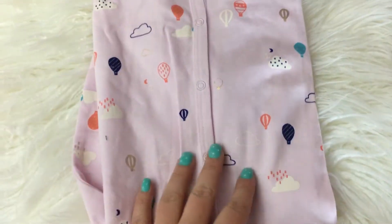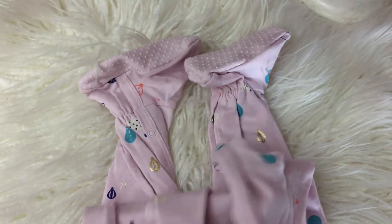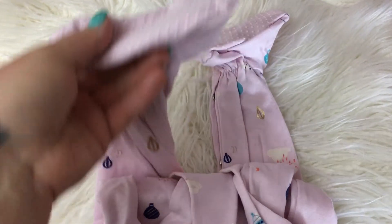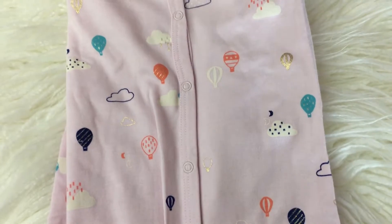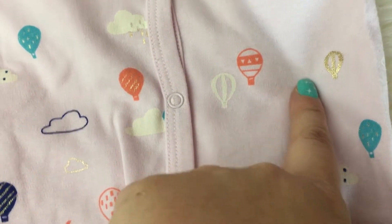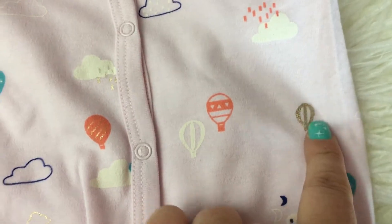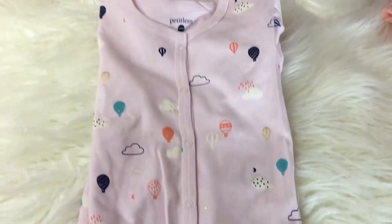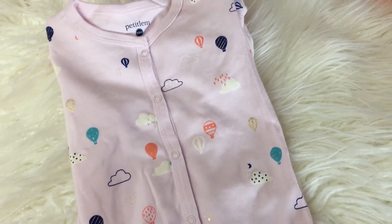I did get one sleeper. This is from Petit Lem — it is a two-year sleeper and it was originally $18, down to $12.50. It's a long-sleeve sleeper in light pink with all these little balloons and clouds all over it, with little gold accent balloons and gold clouds. I thought it was super cute. That sleeper onesie was from The Bay.